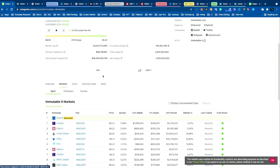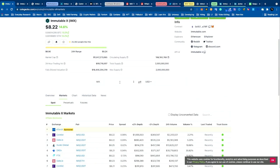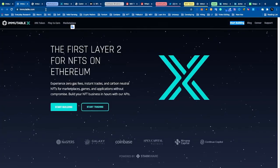Looking at markets, they're pretty liquid, but I want to point out they're not actually on Coinbase or Binance, which are the two biggest exchanges where most of the capital comes from. They are on FTX, and I believe that's the reason why it recently pumped. This has potential to the upside if they get listed on some of these other exchanges.